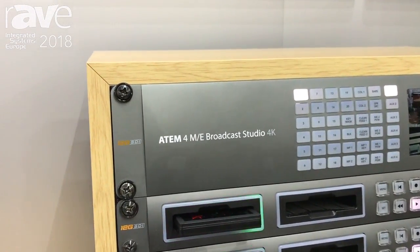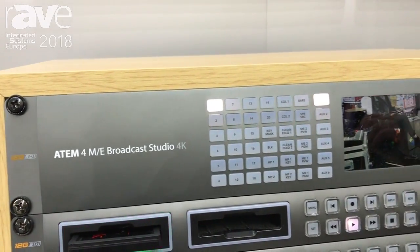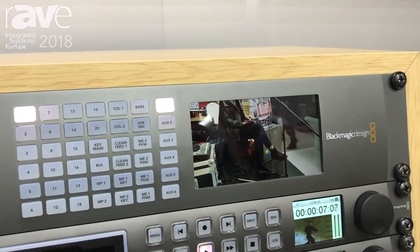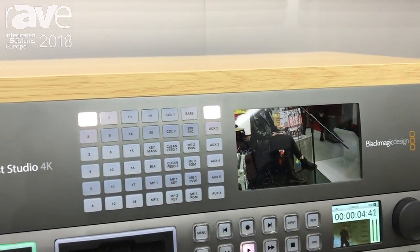This is a new production switcher that was launched about two weeks ago and features up to 20 live inputs, up to 12GB SDI, and up to 2160p60 resolution. There are some major changes to the software of the ATEM 4ME Broadcast Studio 4K.